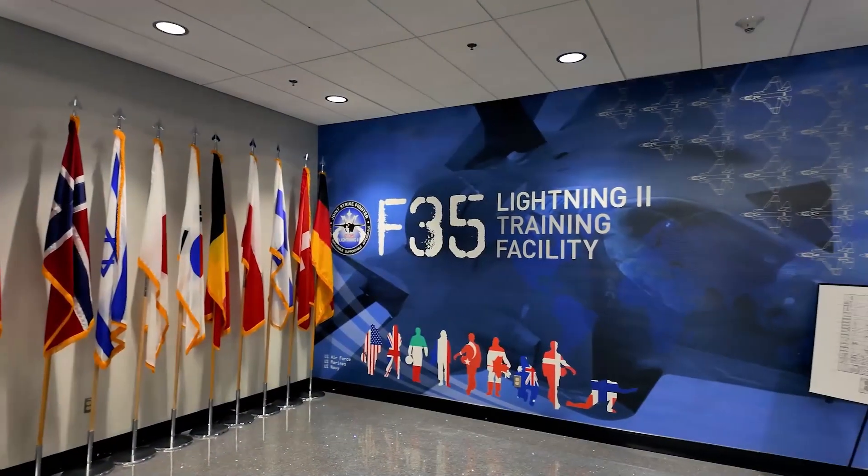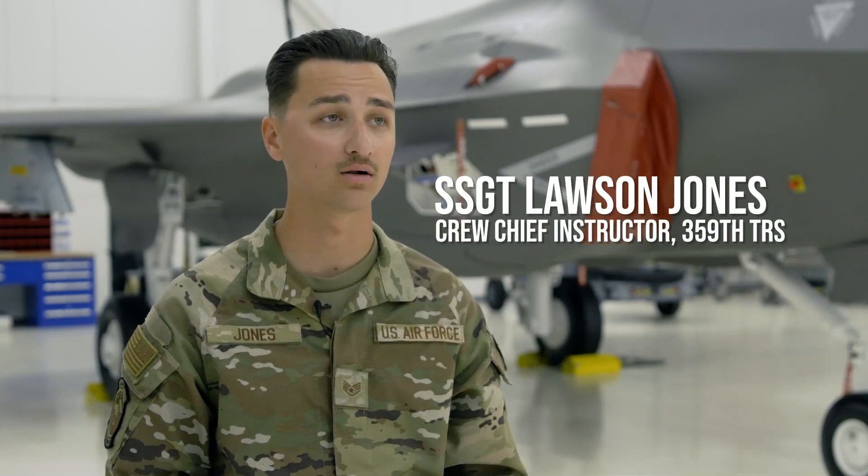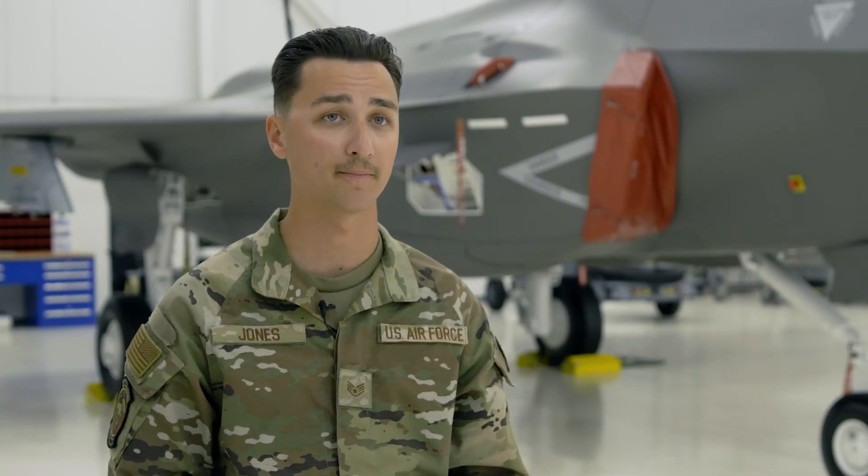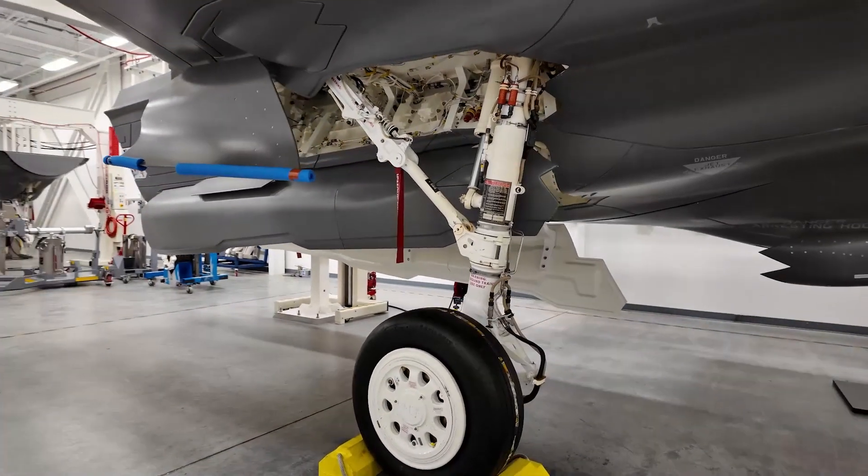The F-35 Training Center here at Eglin Air Force Base encompasses Air Force, Marine, and Navy training for all of the maintainers on this airframe. We teach everything from weapons loading, tire changes, strut changes, and that's done here out in our hangar and all the trainers that you see behind me.